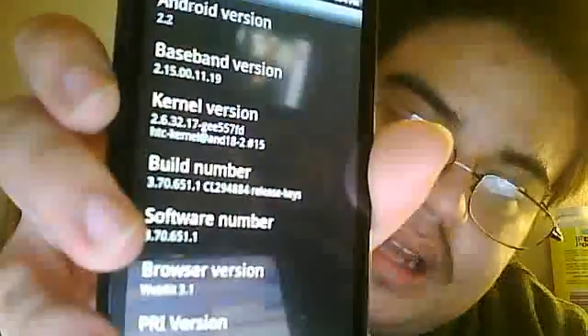For people who don't know how to check what software number you have: click Menu, click Settings, and go to About Phone. Click on Software Information, and once you click Software Information, check your software number. If your software number is not 3.70.651, update your phone.